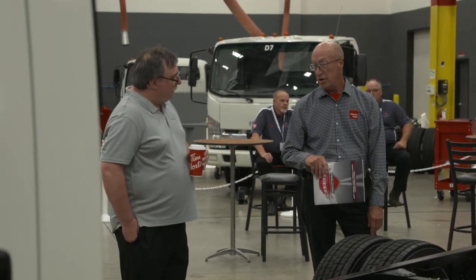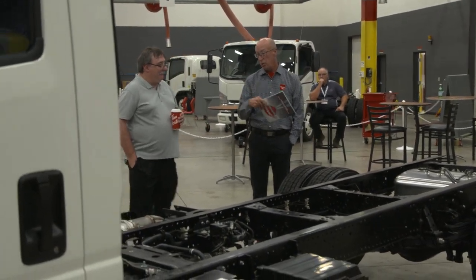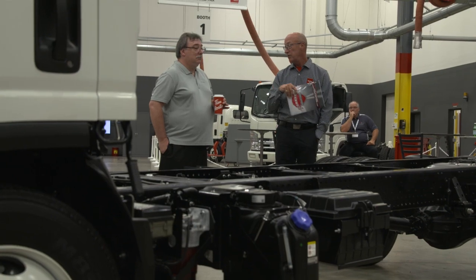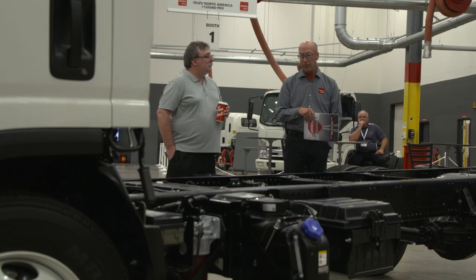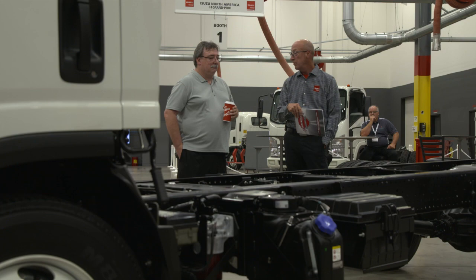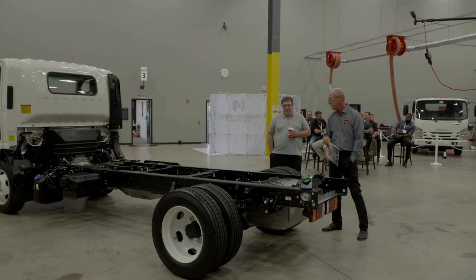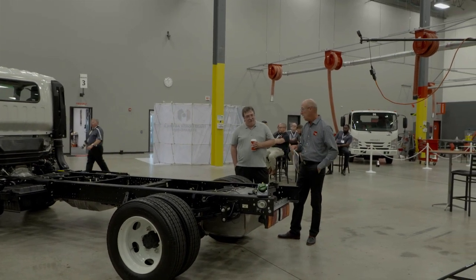I understand most of your trucks have flat decks on them — that is correct. So this frame's total length is advantageous; a cab-forward is shorter overall. You're still going to be able to put a 16-foot flat deck with a headache rack on here. I know you have your own upfitter — given the price of steel and aluminum today, I'd look at aluminum because you're going to save about a thousand pounds in weight, which you can use to carry more payload.